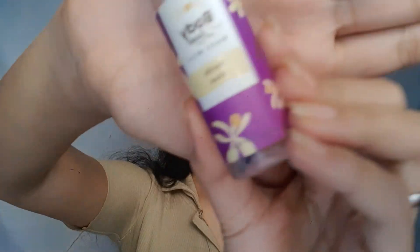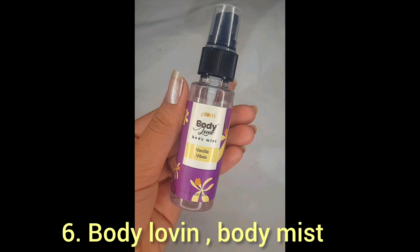It's the Plum body loving body mist in vanilla. I genuinely love this product because it gives you such a vanilla vibe — you feel chocolatey, creamy, and delicious. I love vanilla cakes and it smells exactly like vanilla. To all of you watching, especially girls, please do give it a try. It's fab, it's amazing.